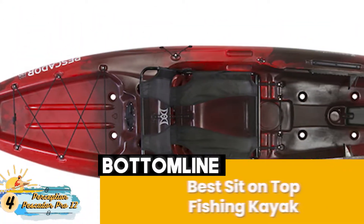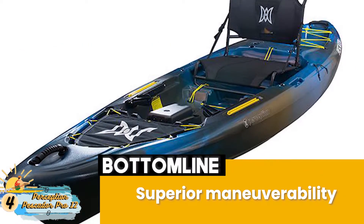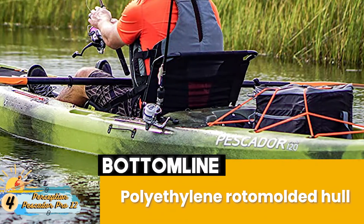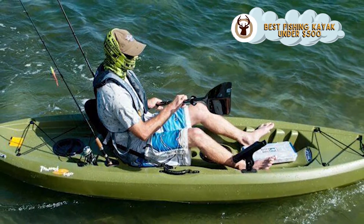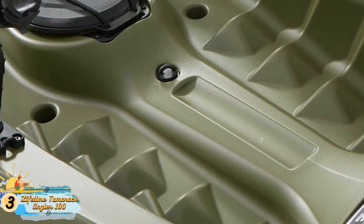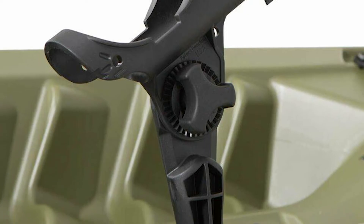Bottom line: this is the Best Sit-on-Top Fishing Kayak. It has superior maneuverability provided by the lightweight and shortened hull design, and it has a durable construction provided by a polyethylene roto-molded hull with skid plate protection. Next, we have the Best Fishing Kayak Under $500: the Lifetime Tamarack Angler 100. This model comes with multiple footrest positions that cater to all different foot-sized riders.